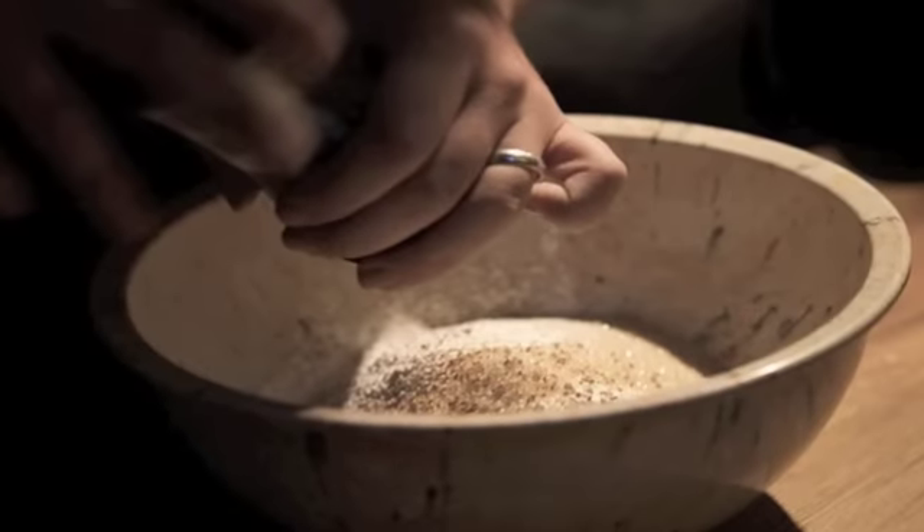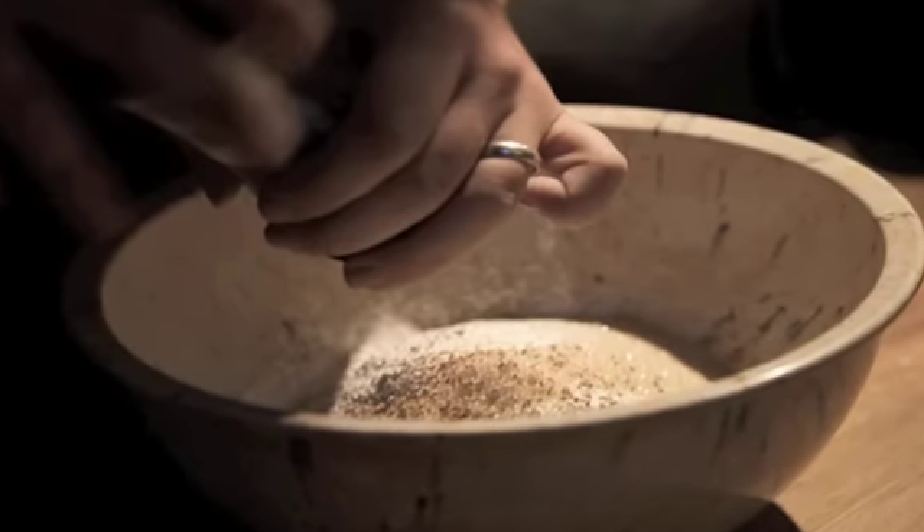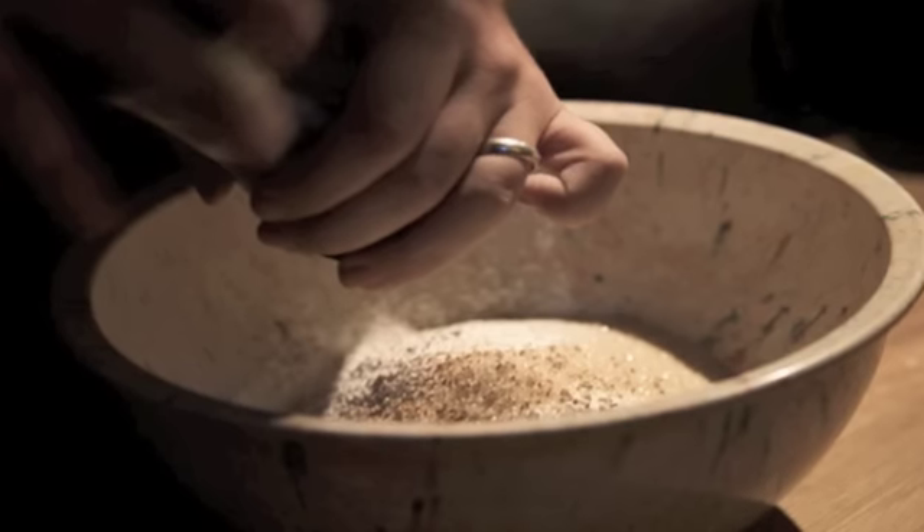Number 16: cinnamon as ant repellent. Forget pricey pesticides. If you want to keep ants at bay, cinnamon may be all you need. Just sprinkle it around your home wherever you think you may have an ant issue.